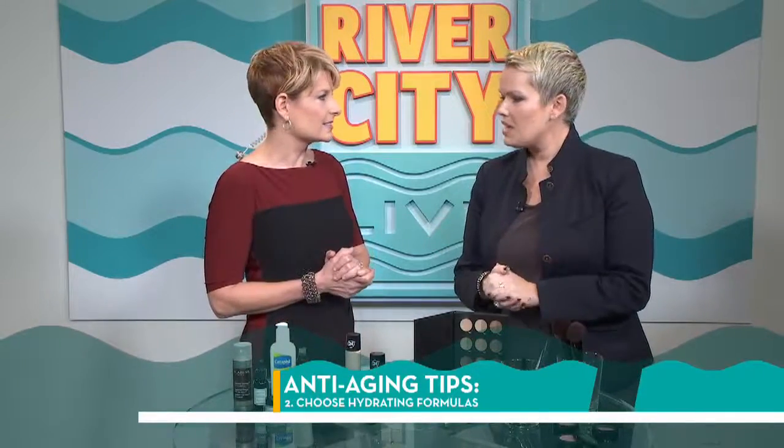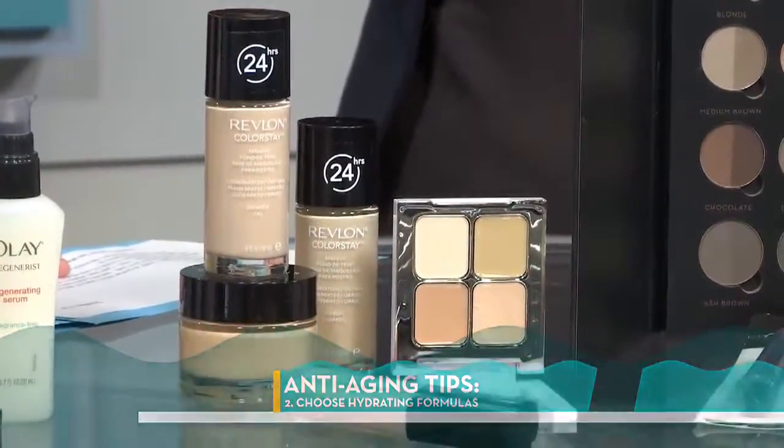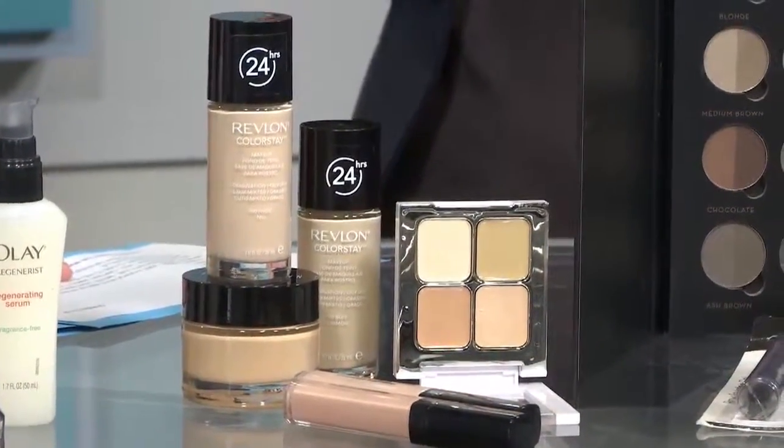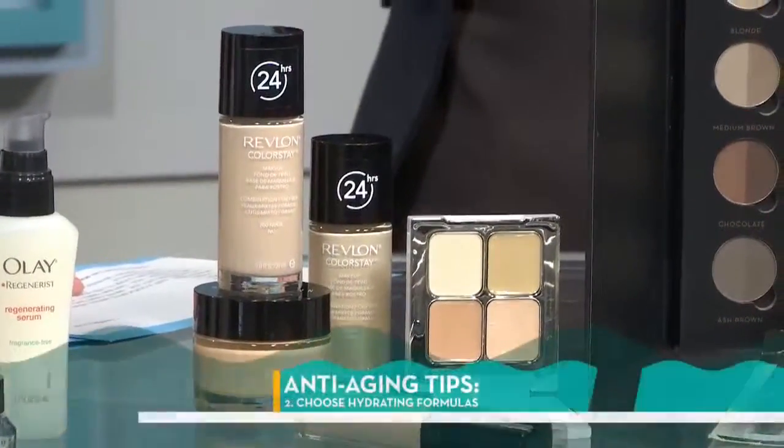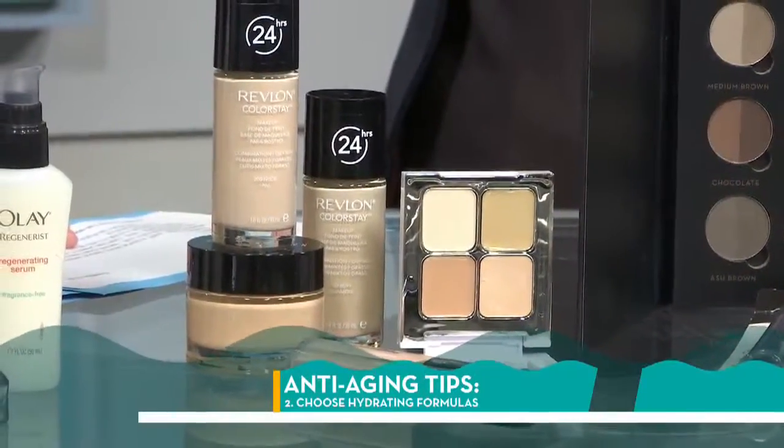That's right. So next is foundation and concealer. I find women say, 'I love this formula, I've been wearing it for 10 years.' But sometimes your skin changes — usually we get a little bit drier, we start to see the lining. So choose hydrating formulas. Choose formulas that give you glow. Choose formulas that you can't see when you put them on.